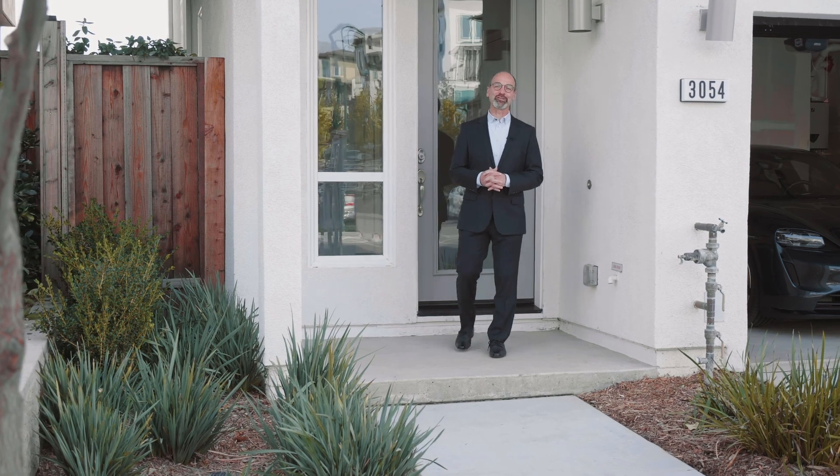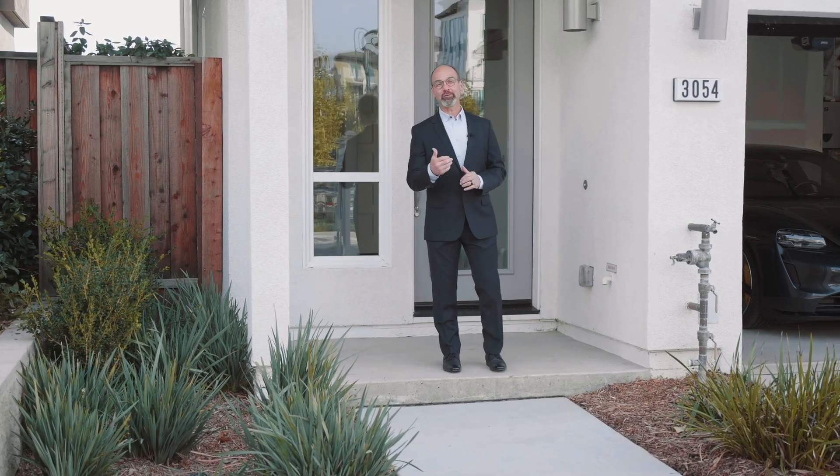Thank you so much for watching our video today. If you have any questions, feel free to give me a call at 408-844-8311 or email me at mike@genesissteam.com. Thank you.